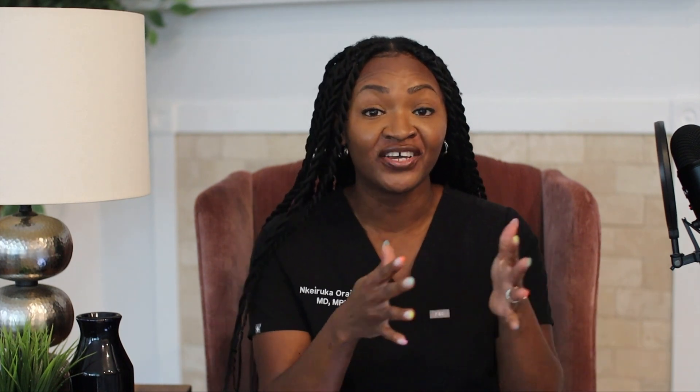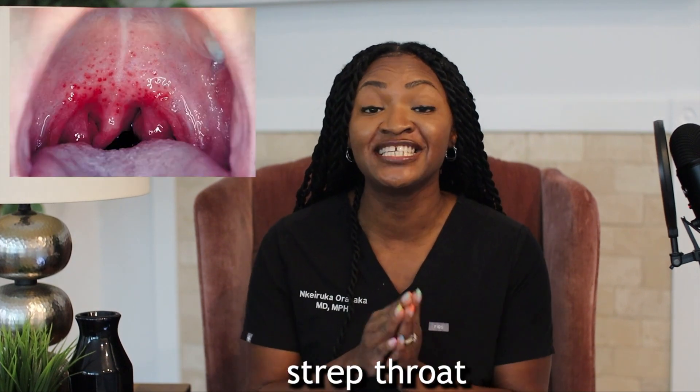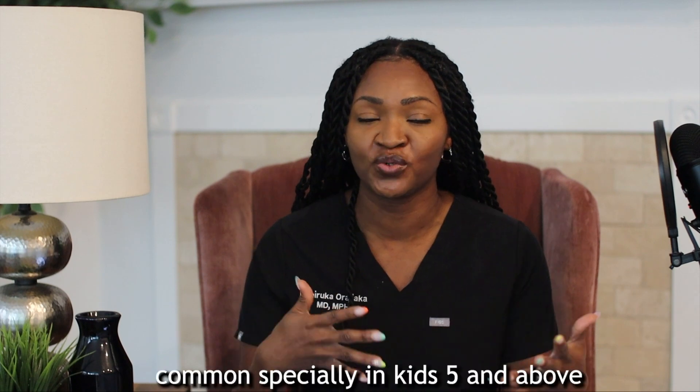I am Dr. Nkirika, I am a pediatrician and also a mom of three. We all know it as strep or strep throat, but there is a longer name because the organism that causes it is Strep pyogenes, also called Group A strep.